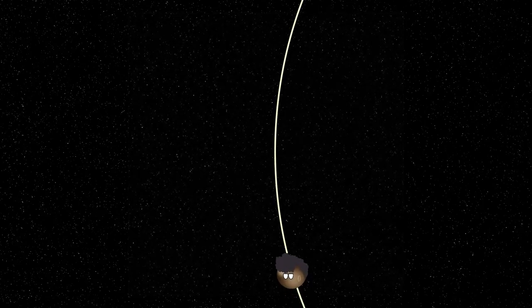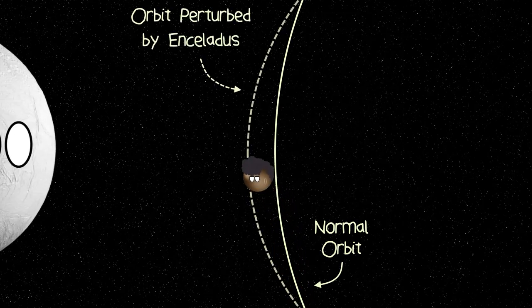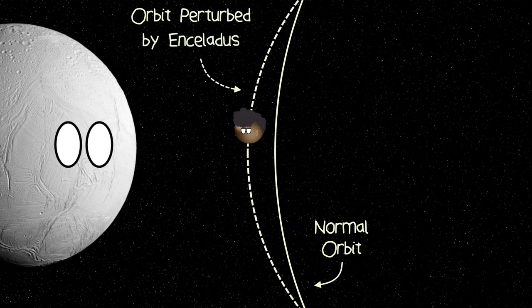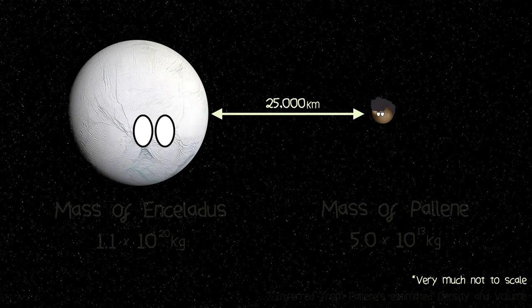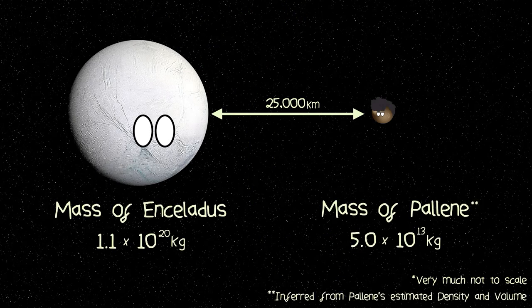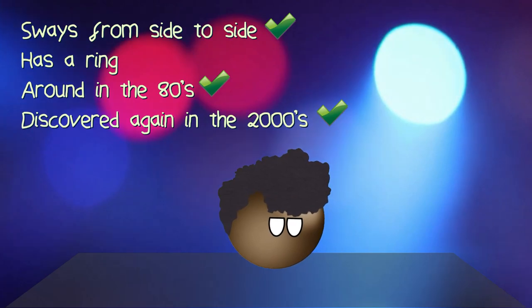Armed with the details of Pallene's orbit, the Cassini team knew where this little moon would be and continued to take more photos. After more number crunching, the team found that Pallene's orbit is perturbed by the nearby moon of Enceladus, meaning this much, much larger moon is causing Pallene's orbit to change on a regular basis. Enceladus is only 25,000 kilometers away from Pallene but two million times heavier, making this little moon sway about four kilometers either side of its path around Saturn.